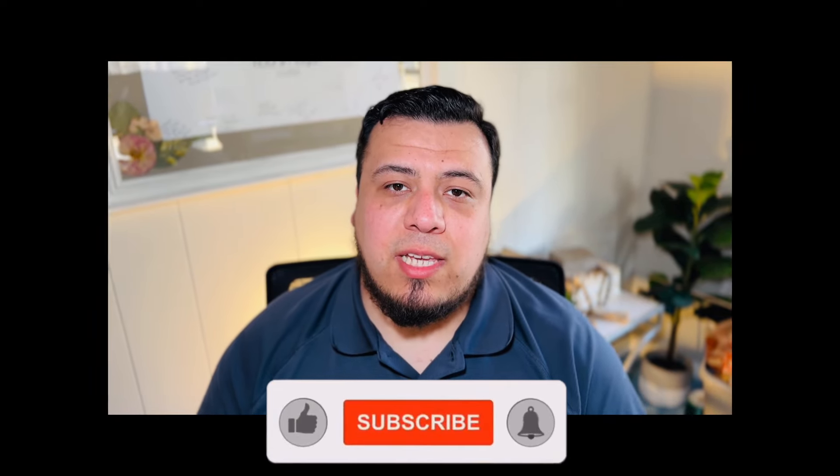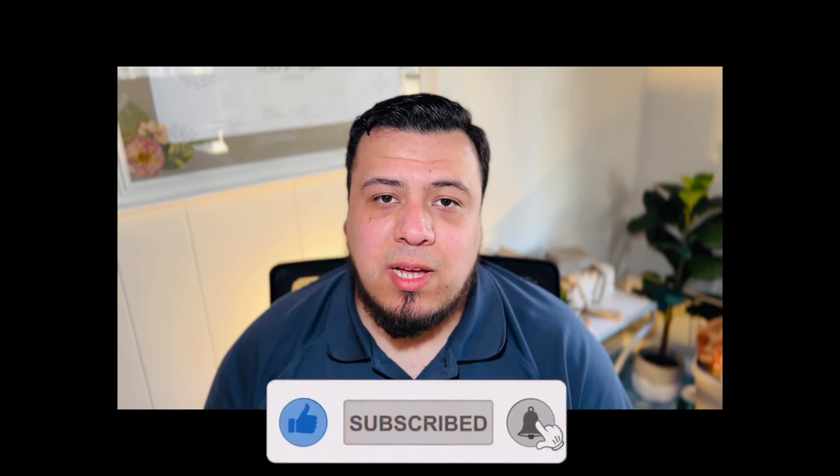If you found any information useful during this video, please hit that subscribe button as well as the like button. Thank you, and I hope to see you in the next one. Adios.